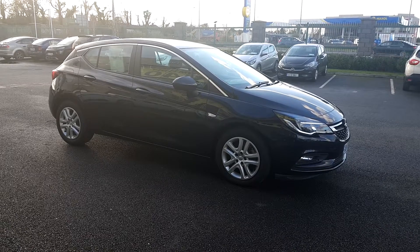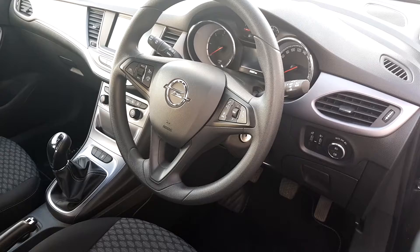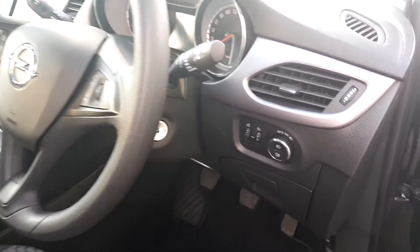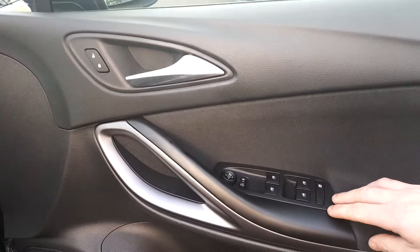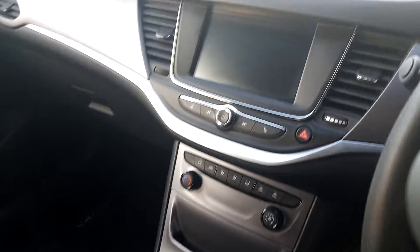I'll take you inside the car now folks. A multifunction steering wheel with cruise control and speed limiter. You have automatic lights, 4 electric windows, electric adjustable mirrors, and a 7-inch touchscreen.